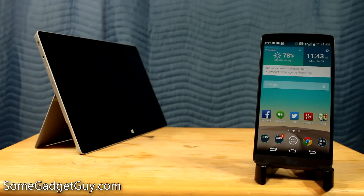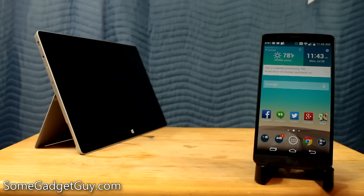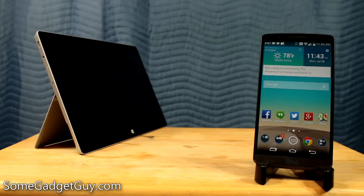Hey everybody, SomeGadgetGuy here with a quick question for my audience members out there. When you're setting up a new phone, specifically a new Android phone, what is the first thing that you do to that new phone? What is the first app you load or the service you sign into? I'm really curious to see what your answers are going to be to this question.